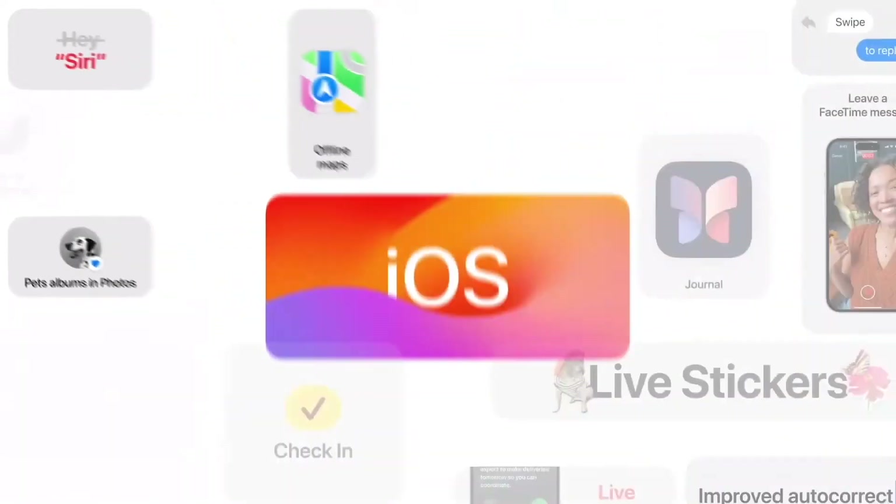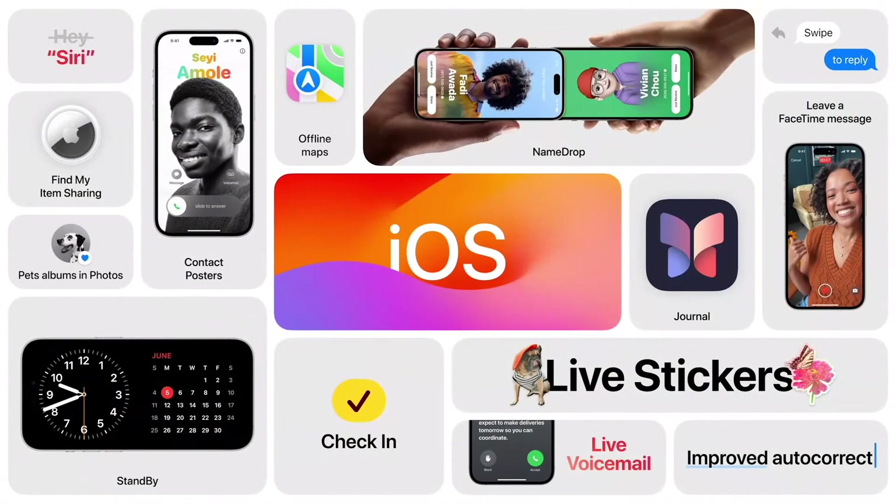Apple has officially dropped iOS 17 today. I'm going to be sharing my five favorite iOS 17 features coming to all iPhones.